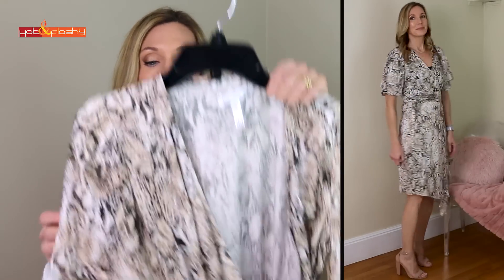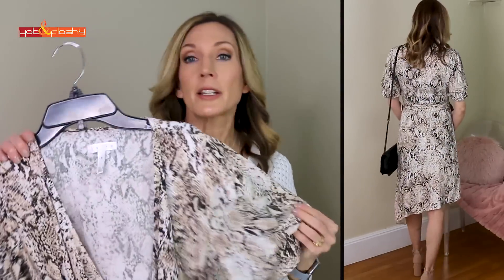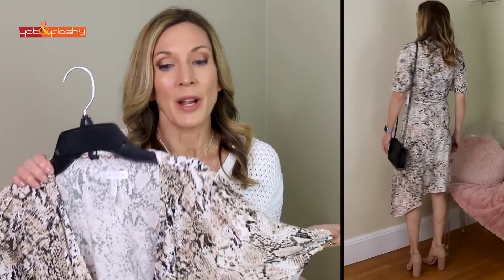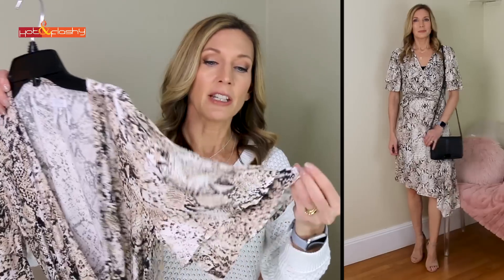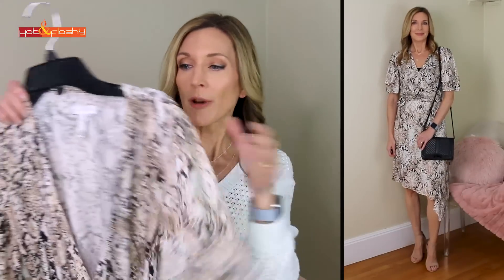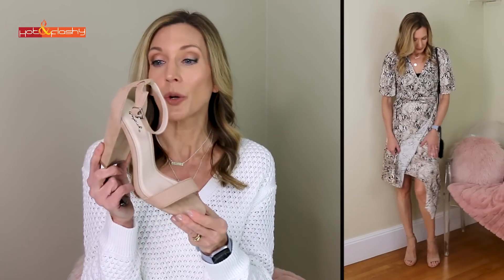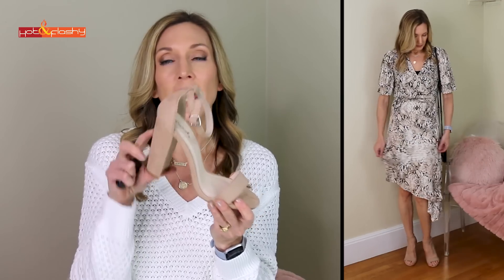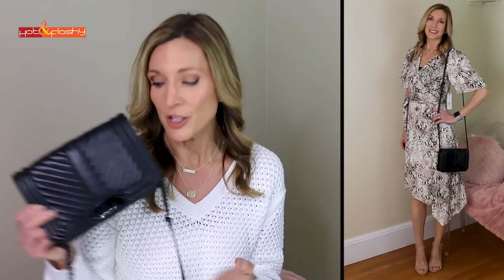The other snake dress I'm less sure about — it's a very simple wrap dress. If you like snake print and a wrap style, this could be the one. The sleeve is a double sleeve with a little ruffle and the fabric is very soft. I have that on with nude sandals — similar to the black ones already shown but with a slightly higher heel — and I'm carrying my Rebecca Minkoff small love crossbody bag with chain and leather strap, a perennial favorite.